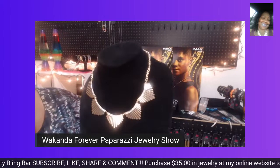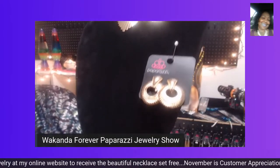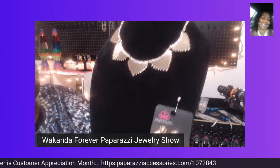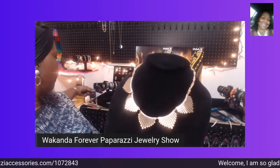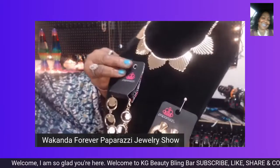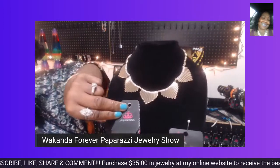Here I have a pair of clip-on earrings. If you use clip-ons, these are only $5 for this beautiful gold clip-on pair. It goes with this beautiful necklace set. This set together is $10. And I also have a beautiful bracelet that you can pair with this — that's $5. This total beautiful set could be yours for $15.